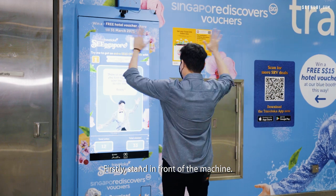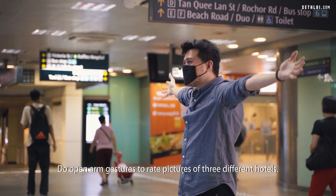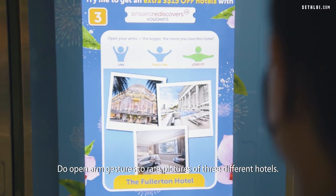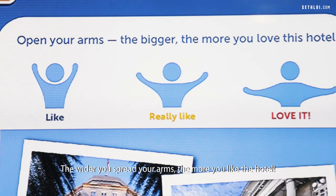First, stand in front of the machine and follow its instructions. Do open arm gestures to rate pictures of three different hotels. The wider you spread your arms, the more you like the hotel.